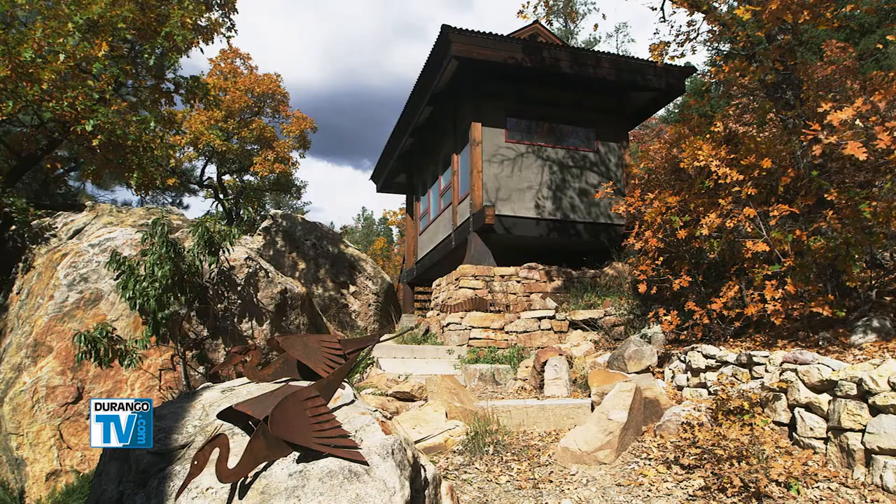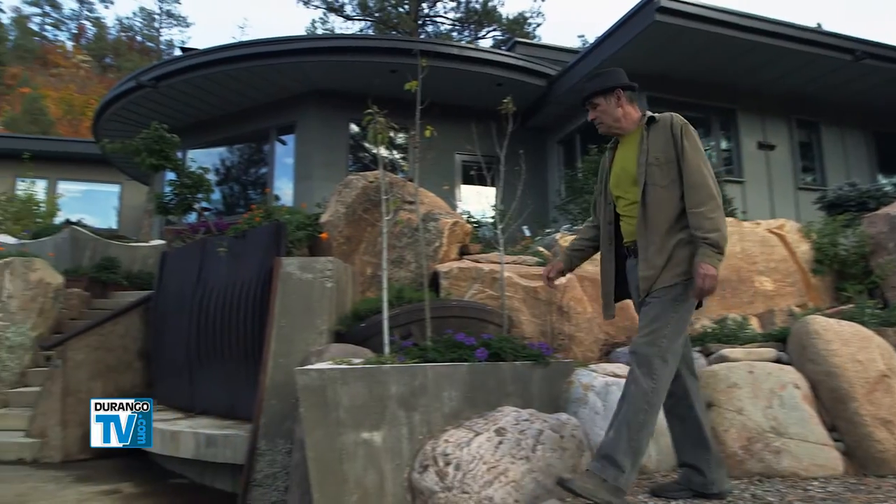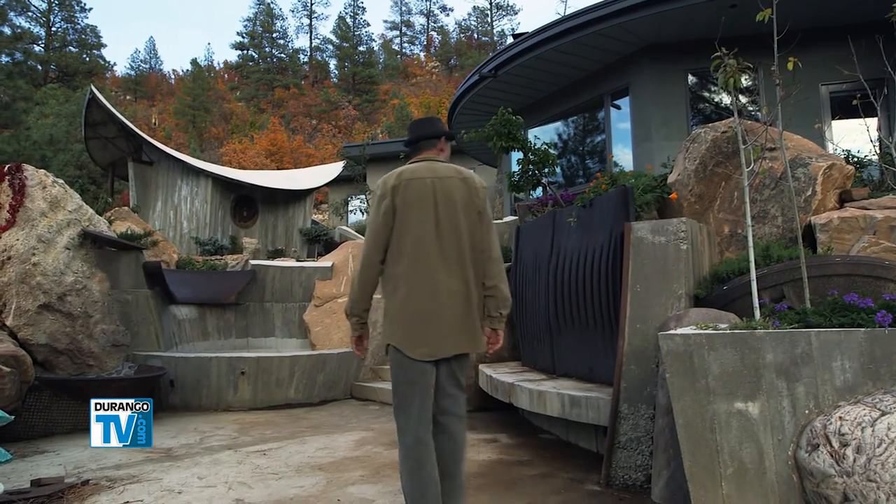La Plata County is filled with dazzling custom homes that are works of architectural art. But one home literally is a work of art. Designed and built by Durango artist Jeff and Susan Wise, it's a masterpiece of rock and metal that reflects the abstract sculptures and paintings of its owners. Durango producer Brian Gill takes us on a tour during this week's Southwest Colorado Real Estate News.